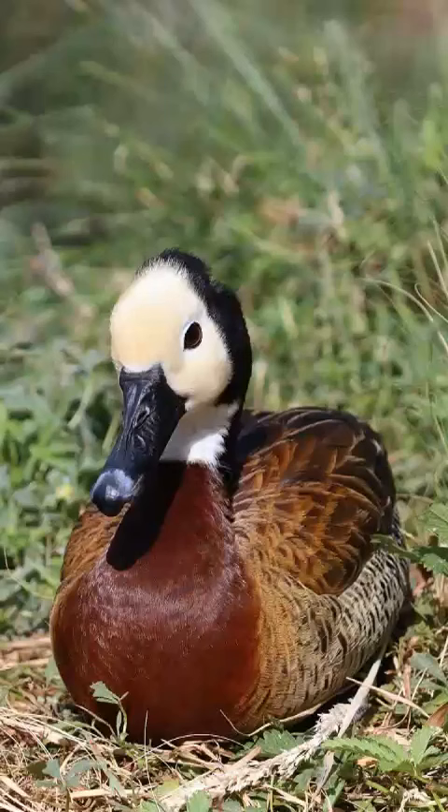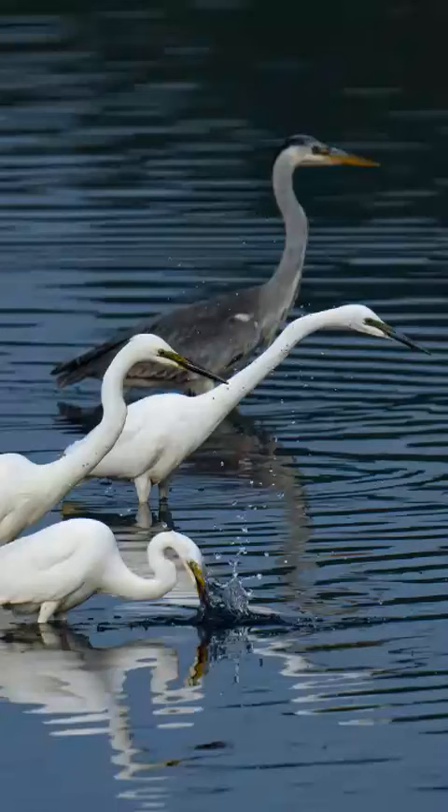Ducks and flamingos have wide flat beaks that have a special built-in filtering system. Pelicans, seagulls, herons, and cranes have large, long, and strong beaks that are good for fishing.